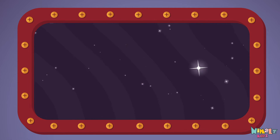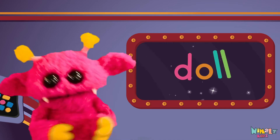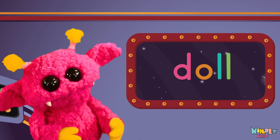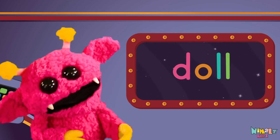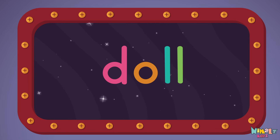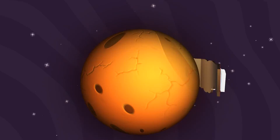Sight words are what I need to learn how to write and read. Sight words make me smart when I know them all by heart. We just learned the sight word DOLL! Download the sight word worksheet from nimls.com. That was fun! Search for Nimls Kids on YouTube. Make sure to click the subscribe button and come back soon.